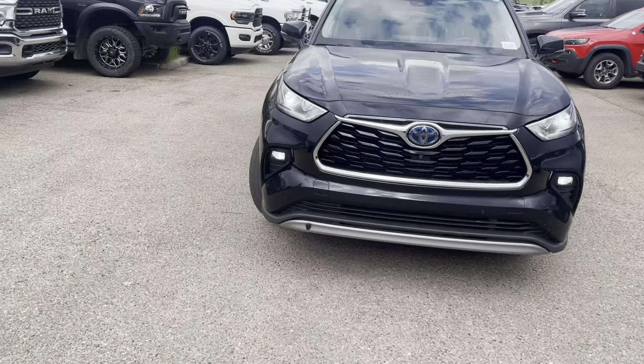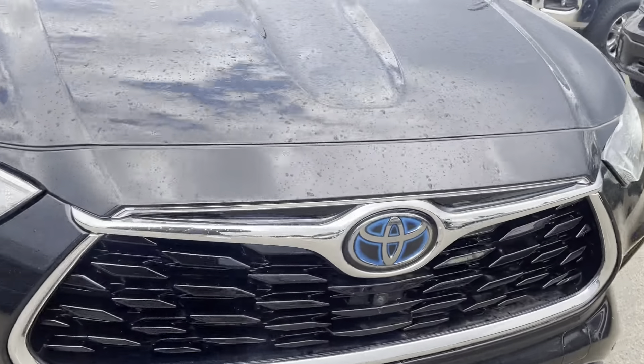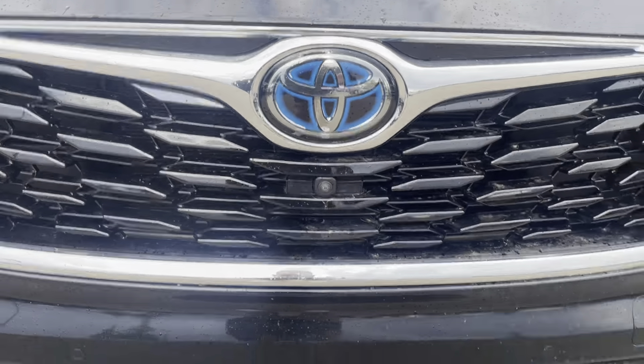The LED fogs as well — I believe they're LEDs, should be. It does have these sensors in the front as well. This one looks like it's got the 360 camera.